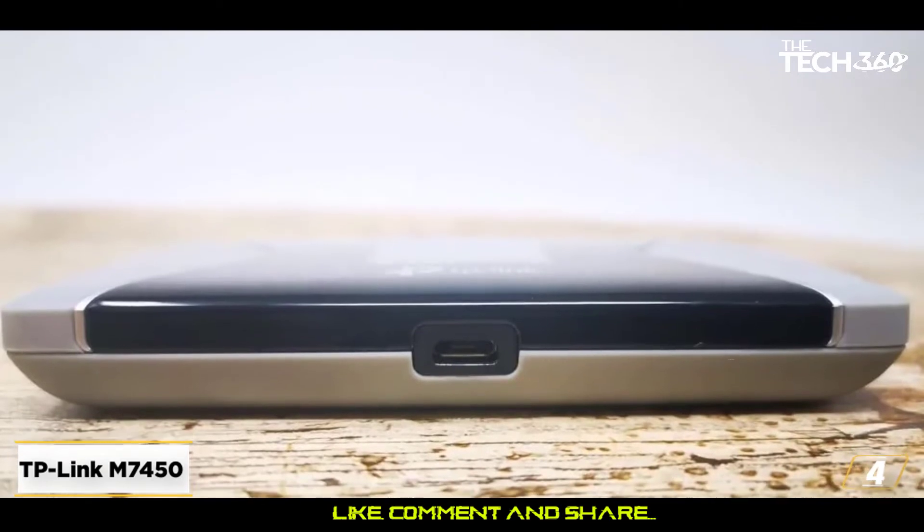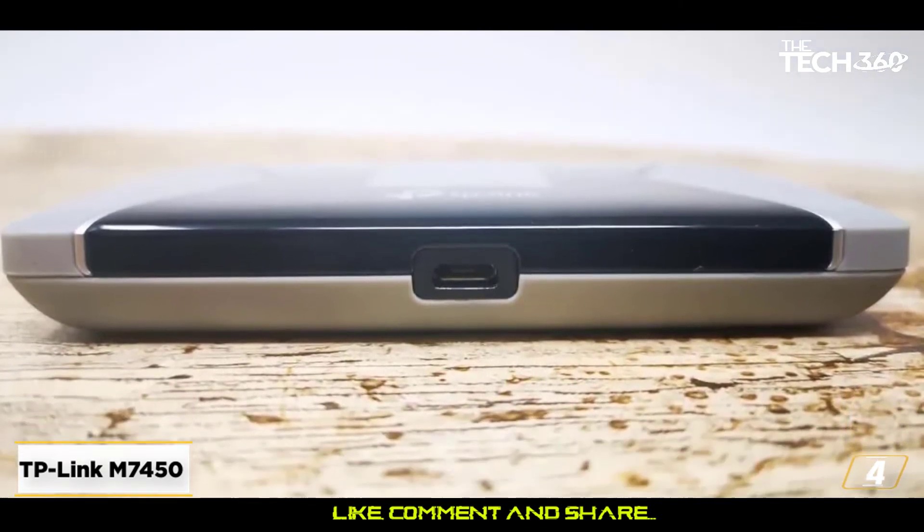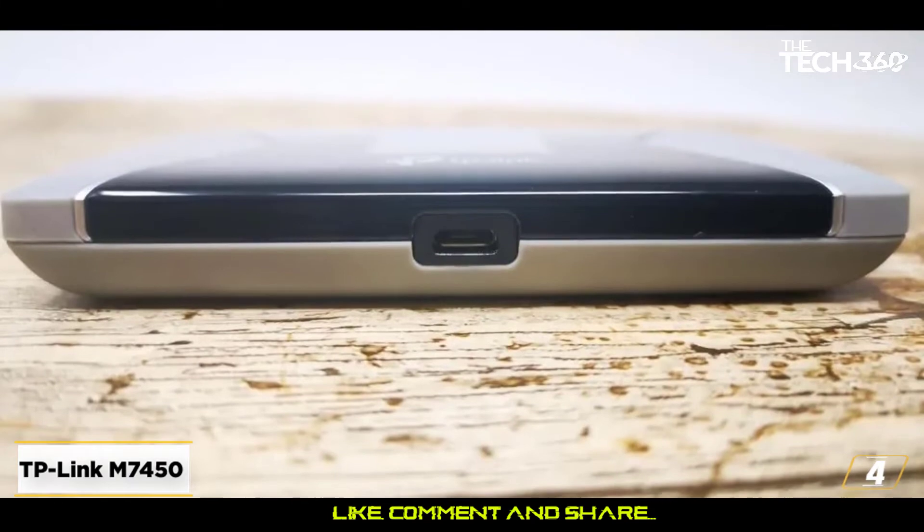You even get a microSD slot which supports cards up to 32 GB, and can be used as a quick way to share files between devices.